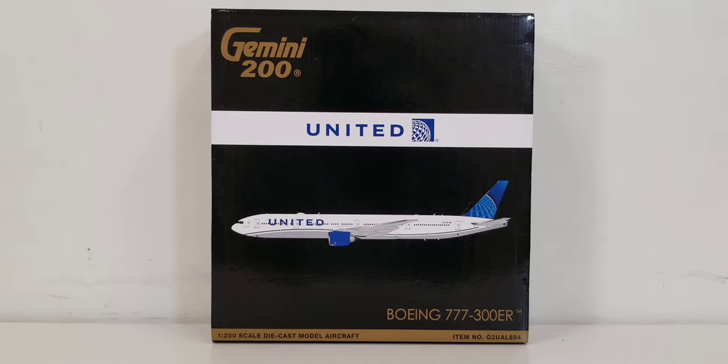United Airlines is one of ten airlines that permanently fly to all six inhabited continents, along with Air Canada, Air China, British Airways, Delta Airlines, Korean Air, Emirates, Qantas, Qatar Airways, and South African Airways respectively.